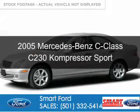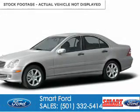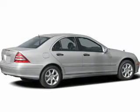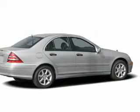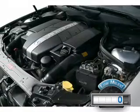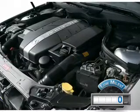This is a used 2005 Mercedes-Benz C-Class. It's powered by rear-wheel drive, a 1.8-liter 4-cylinder engine, and a 5-speed automatic transmission. With fewer than 1,000 miles, this vehicle is like new.